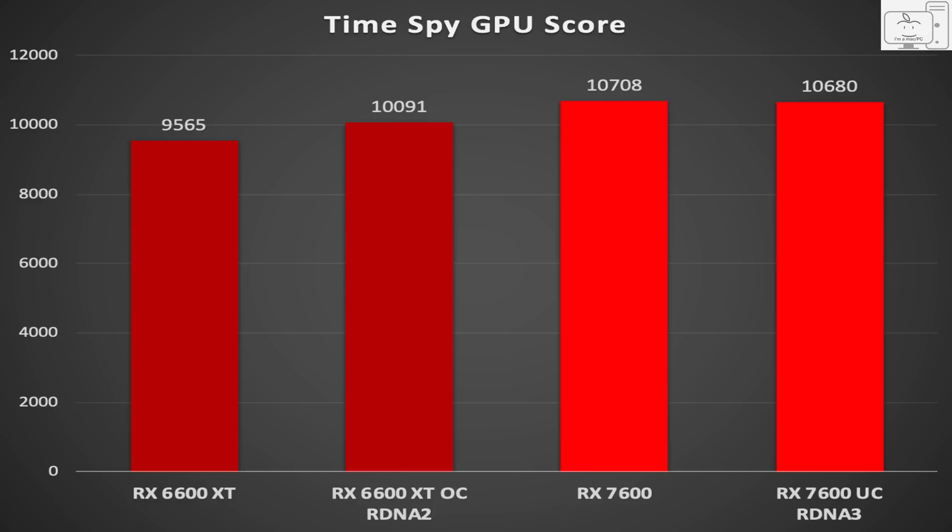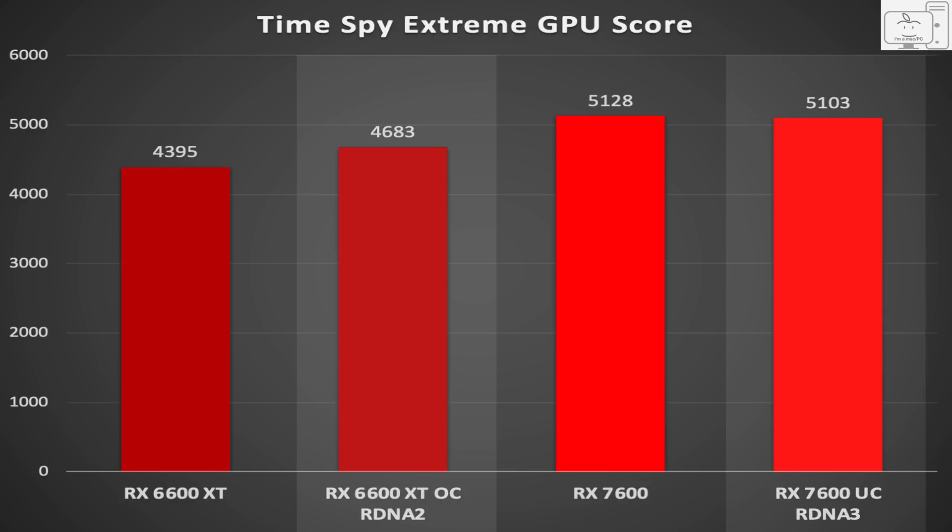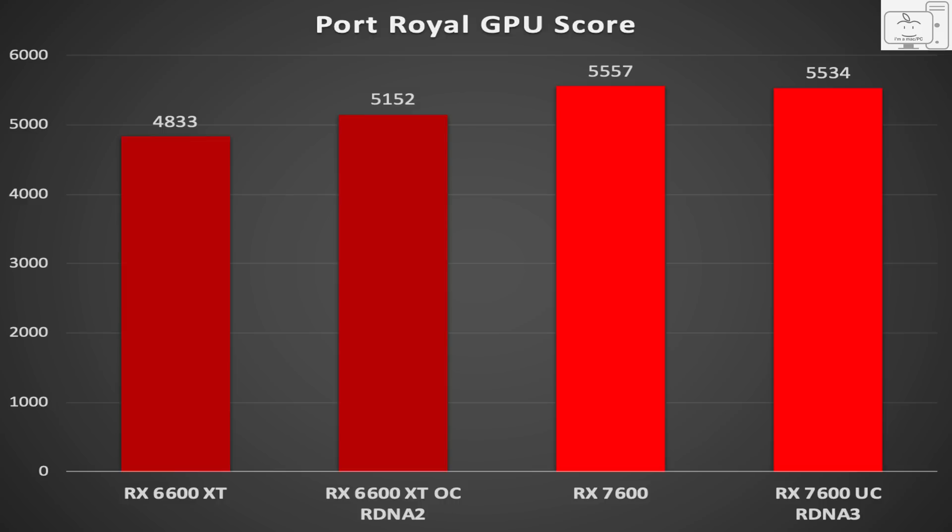In Time Spy, the GPU score for the stock 6600 XT scored 9500 and overclocked, it went over 10,000. The stock 7600 was at 10,700, and when clock limited, it was almost the same. So RDNA 3 is 5.8% faster than RDNA 2. And in Time Spy Extreme GPU, the score showed that RDNA 3 was 9% faster than RDNA 2. Time Spy Extreme is a more demanding benchmark, and we see the new RDNA 3 architecture in this scenario is even more capable than RDNA 2. And in Port Royal, the ray tracing benchmark, RDNA 3 is 7.4% faster than RDNA 2.